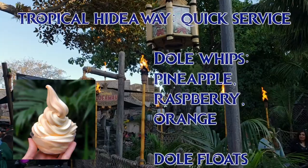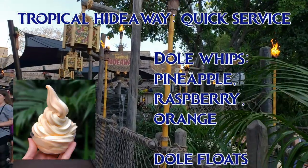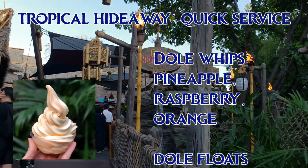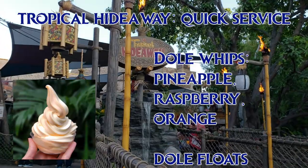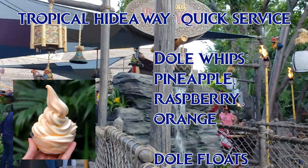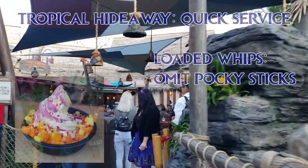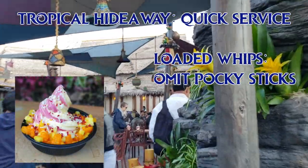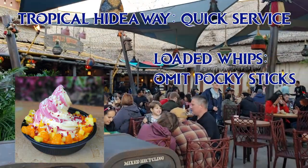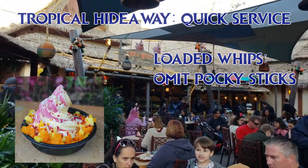At the Tropical Hideaway, you can get Dole Whips in three flavors: pineapple, orange, and raspberry. All flavors of Dole Whip are vegan, and you can read the ingredients list on Dole's website. You can also get a swirl of any of these three flavors, or a Dole Whip Float, which is pineapple juice with any flavor of Dole Whip or a swirl of two flavors. Or you can get a Loaded Whip, which is any flavor of Dole Whip or swirl topped with toasted coconut, crystallized hibiscus, pineapple pieces, tangerine, and jackfruit. Omit the Pocky cookie sticks to make it vegan.